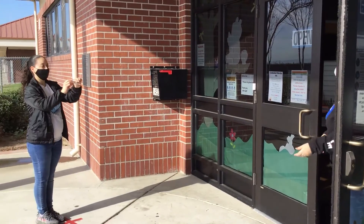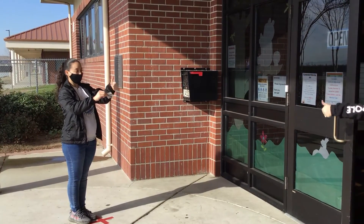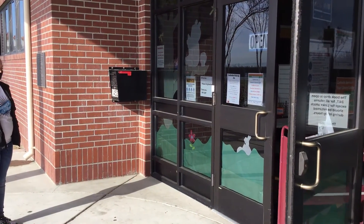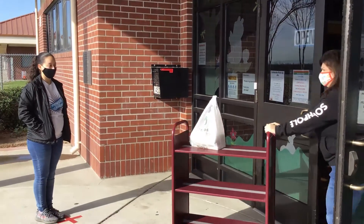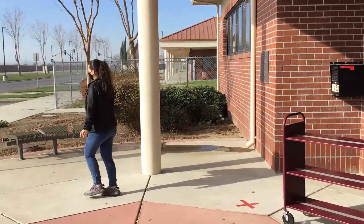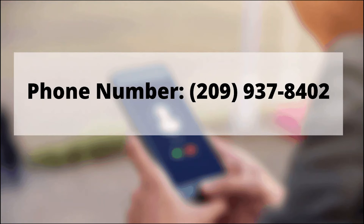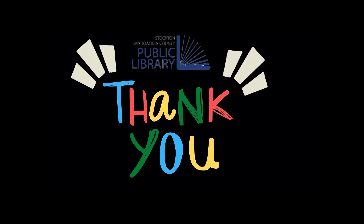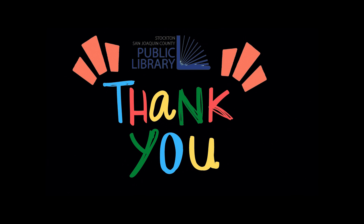We ask that you stand in the designated spot and wait for library staff to step away before grabbing your items. We appreciate your patience as we work to continue to bring services to the community during this challenging time. We'll see you soon.